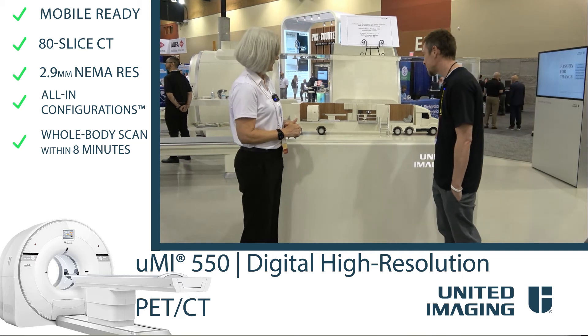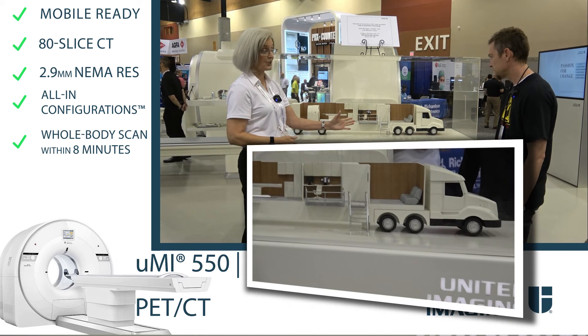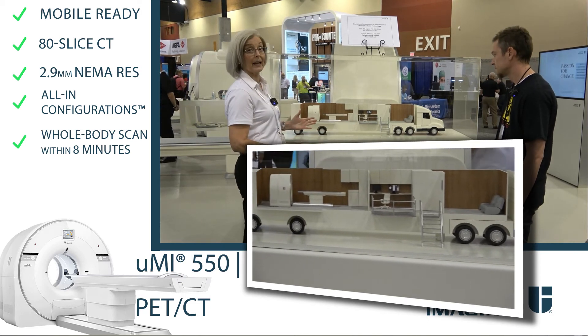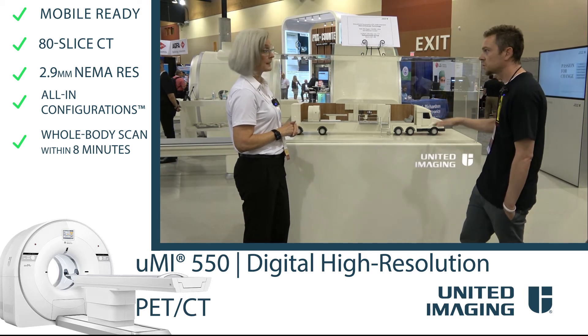You can see why people are excited about this — the modern look, the uptake rooms, the technologist area, and then the scanner. And obviously in a scenario like this, the truck would just detach and drive away and leave the trailer.